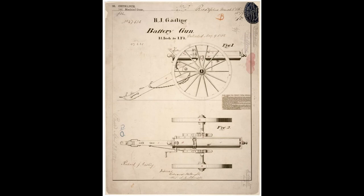The gun was not accepted by the American Army until 1866, a year after the Civil War, although 12 guns were personally purchased by enterprising Union officers and used during the Siege of Petersburg.